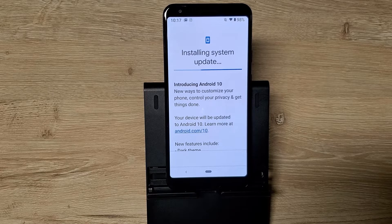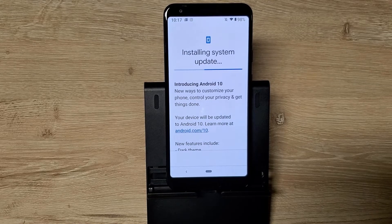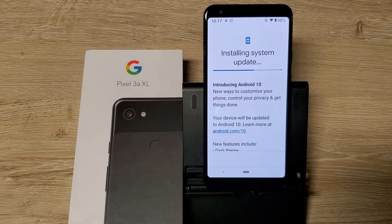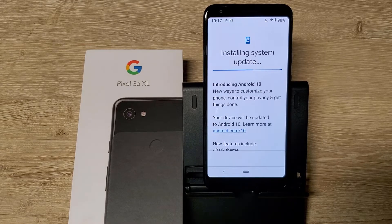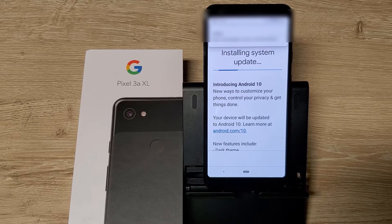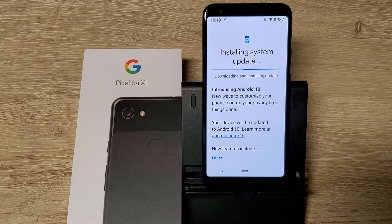It officially came out on September 4th — today is the fifth. Sometimes there's a delay with the carrier variant of a phone, but with Pixels they can make sure it comes out on time. You can see it's a pretty large file. My internet is Spectrum and Google Wi-Fi is my router, so I should be getting 420 down.